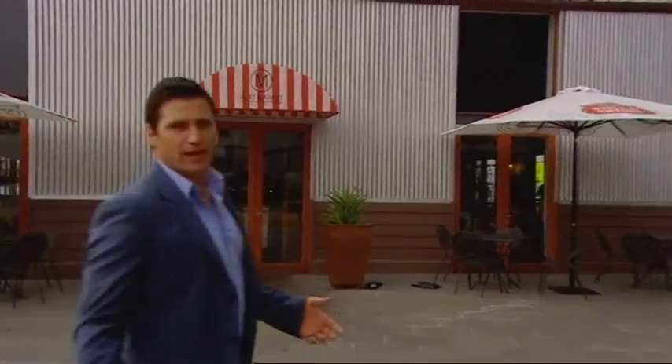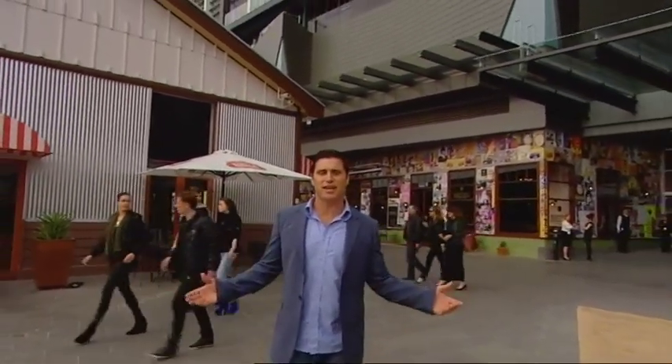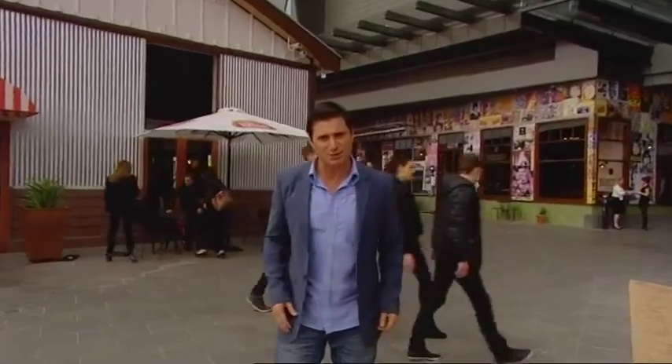After six years of planning and restoration, these historic cargo sheds are ready for their next life as a collection of irresistible restaurants. Now all we have to decide is which ones to visit.